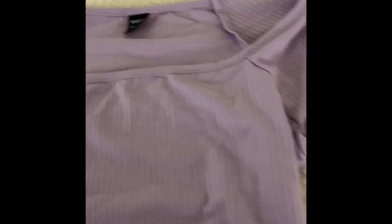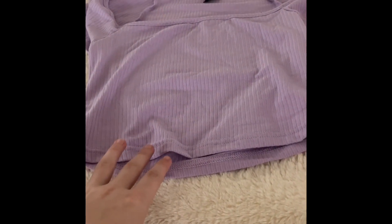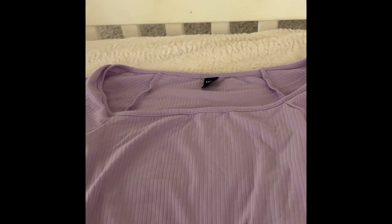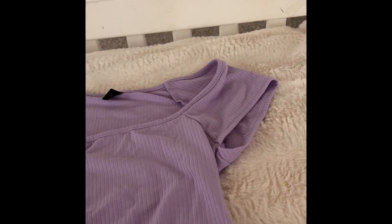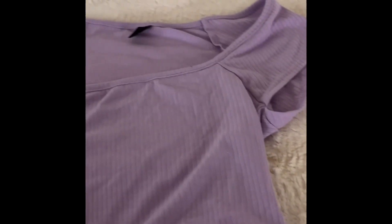The next thing is this lilac purple striped ribbed shirt. It's kind of cropped, but I think it'll be fine as long as I wear higher-waisted pants or shorts. I love purple and I needed more purple shirts in my wardrobe because purple just suits me so well. I spotted this on Shein and I had to get it.